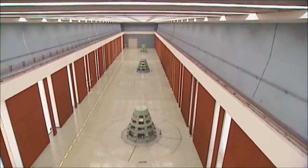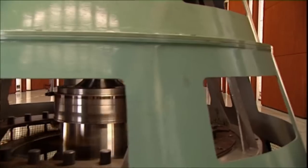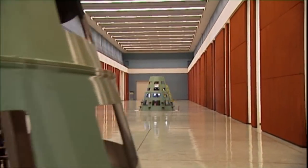Modern hydroelectric power stations are discreetly hidden inside mountains. Inside the power hall, we only see part of the power unit — the top of the generator.